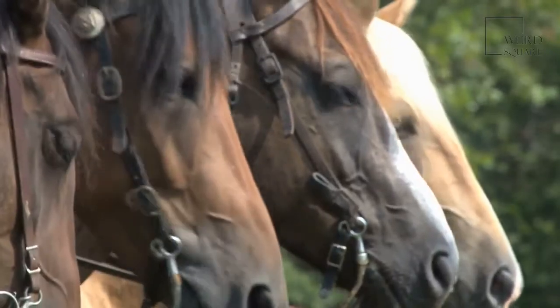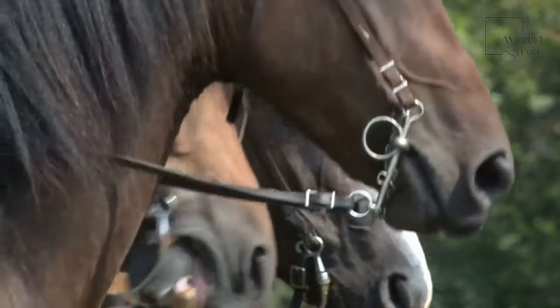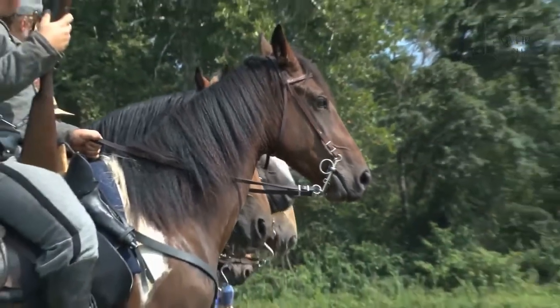An animal with a 50-million-year-long evolutionary process. Over the course of 50 million years, horses evolved from small, many-toed animals to the majestic, single-toed equines we know today.